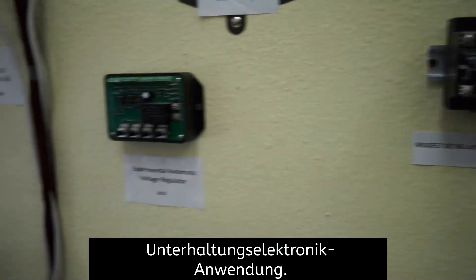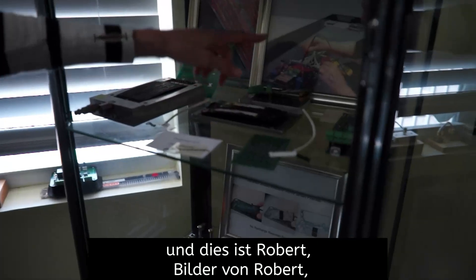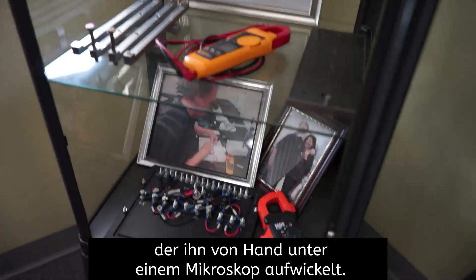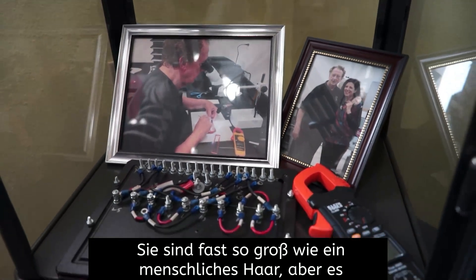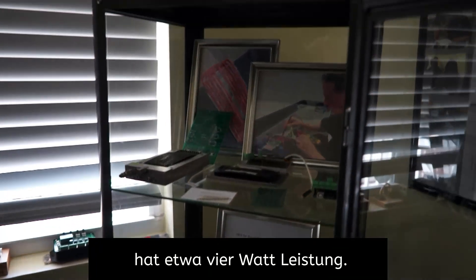And this was an early version of our consumer electronics application. So this is a flat rotor stator configuration, and this shows pictures of Robert winding it under a microscope by hand. You can see how thin the coils are.